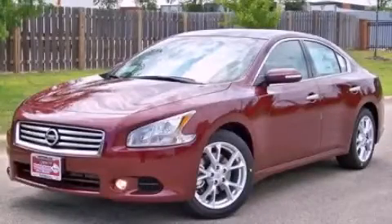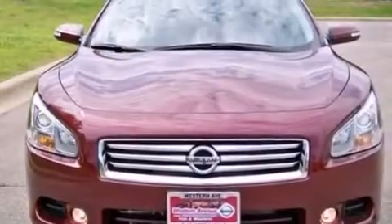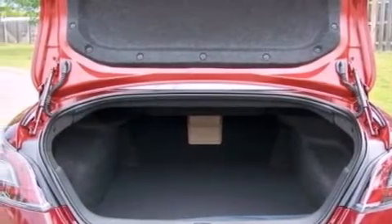This is a brand new 2013 Nissan Maxima. It has a 3.5-liter six-cylinder engine and a continuous variable transmission. Its top features include keyless ignition, a sunroof, aluminum wheels, and traction control and stability control systems.